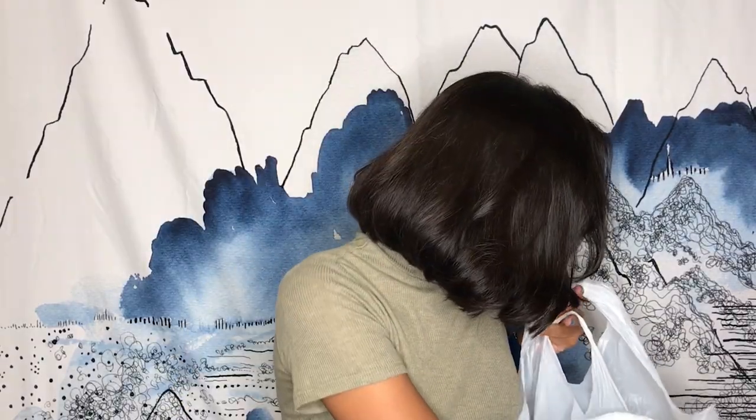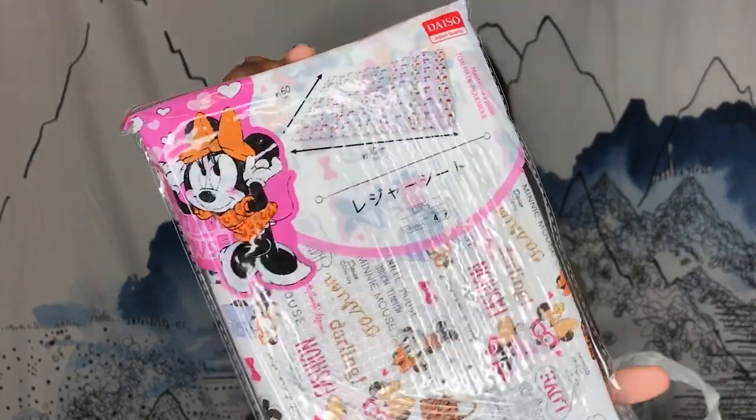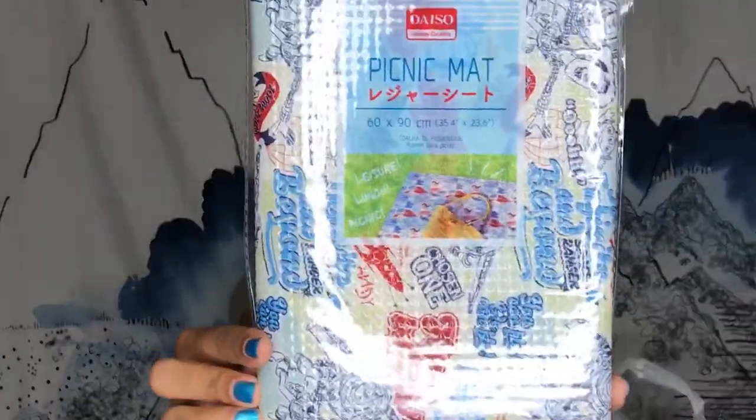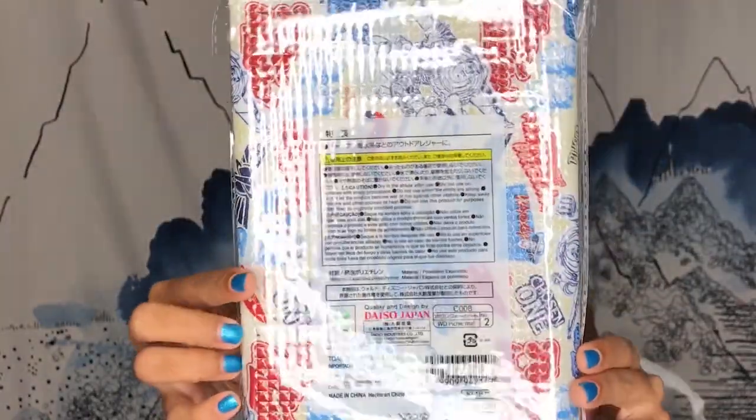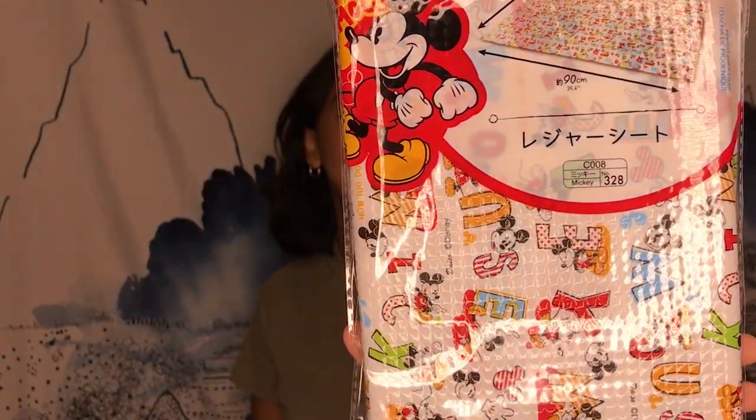Now for everything we got at Daiso. We got some Disney sitting mats — all plastic, 90 by 60 centimeters. We got Minnie Mouse ones with her little fashion design. They had a Toy Story one with Buzz Lightyear, Woody, and the little green alien. Got a Monsters Inc. one with Randall, Sully, Mike, and some other monsters. And then a Mickey Mouse one — just Mickey.